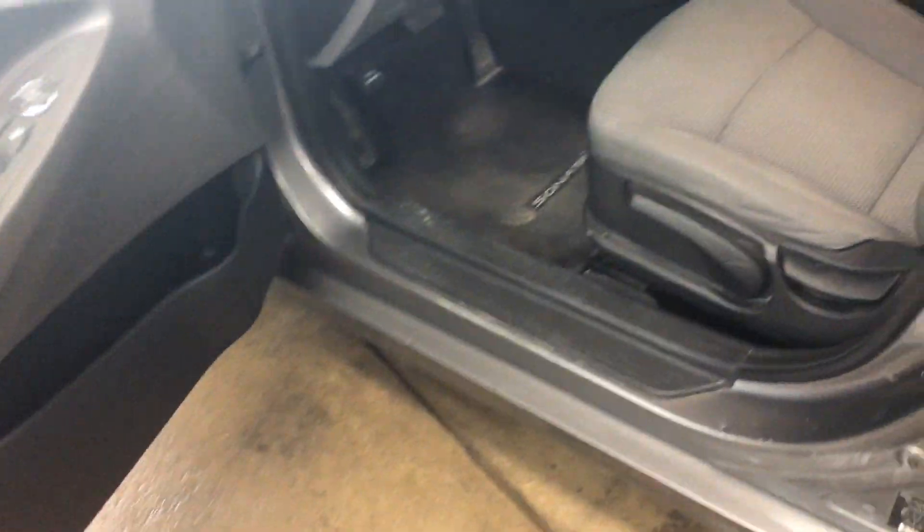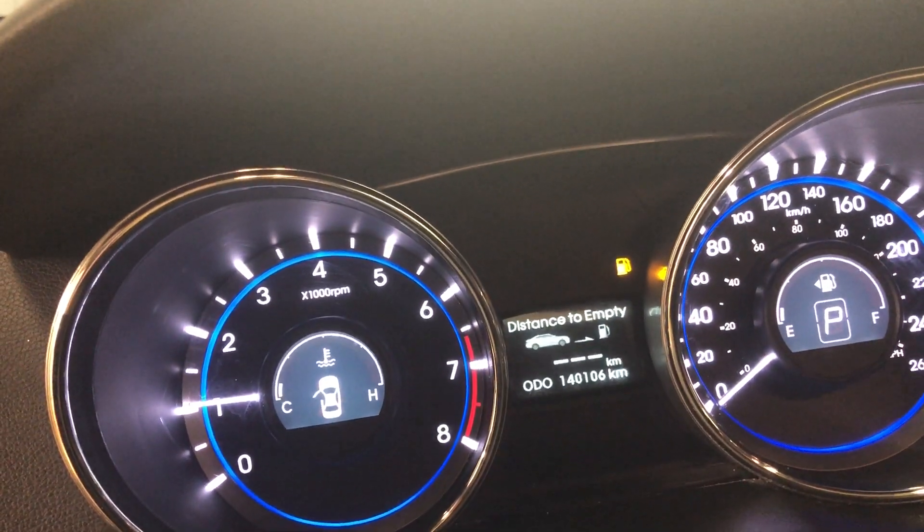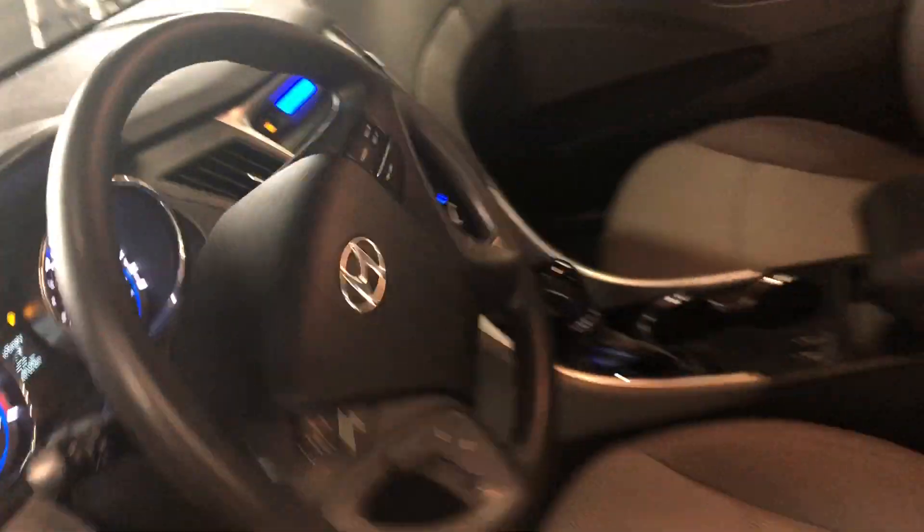The bottoms of the doors and the rockers are nice and clean, the interior is in excellent shape — heated seats, air cruise, windows locks, steering wheel controls, Bluetooth. 140,106 kilometers — decent kilometers.